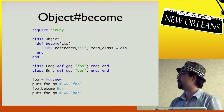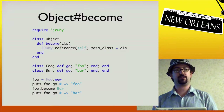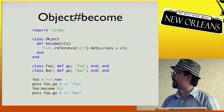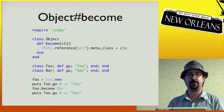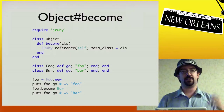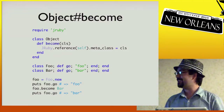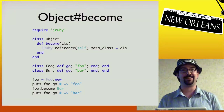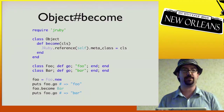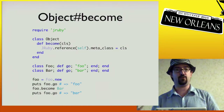A more entertaining example is the dreaded object#become, implemented entirely in Ruby because we can go into JRuby's internals from Ruby code. Here we add a become that changes the metaclass for a particular object — we have class Foo, class Bar, and then we change Foo into a Bar, all from Ruby. It's so wrong, but it shows you can actually get at this stuff. JRuby is probably the most introspectable Ruby implementation, since everything is just a Java object at some level.